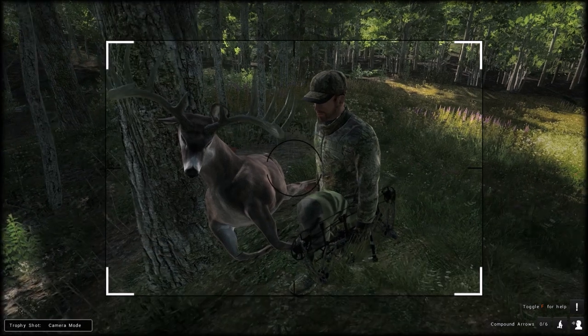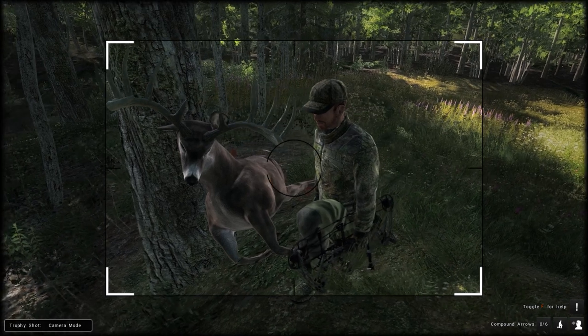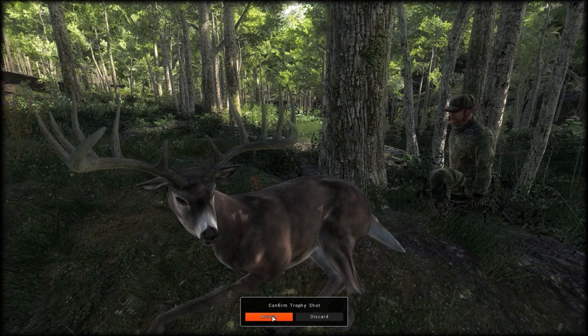Go make your own setups — come out here, put out a tent, put out a couple of stands, and you'll find some big bucks. Well, thanks so much for watching, I hope you enjoyed, and we'll see you next time.